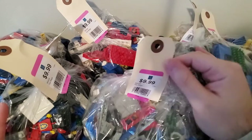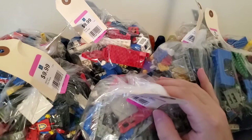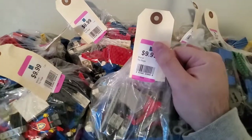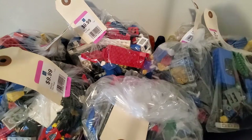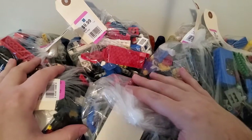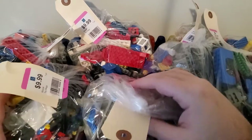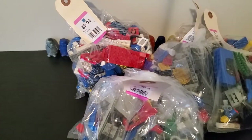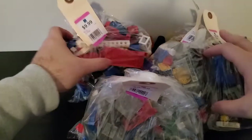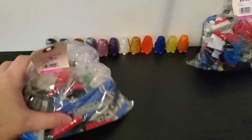I went a little overboard — each one of these bags was $10, so I spent a little bit on this. But wait until you guys see what's in here. I mean, you can already see just from looking at this, it's full of vintage parts, it's full of vintage minifigures. I don't want to keep you here all day long.